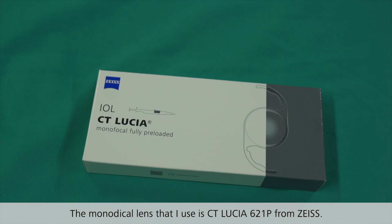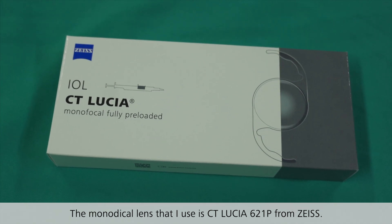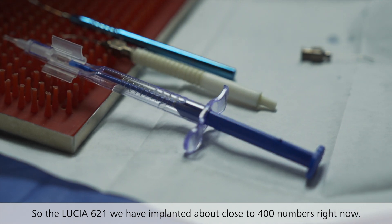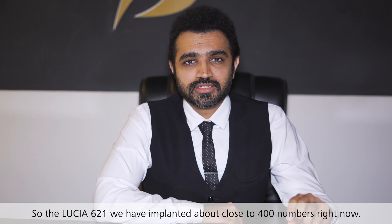The monofocal lens that I use is the CT Lucia 621 from Zeiss. We have implanted about close to 400 numbers.